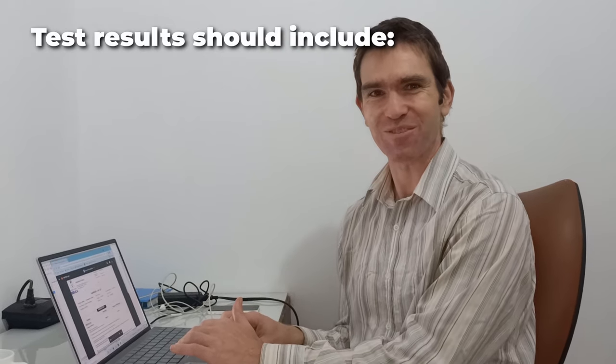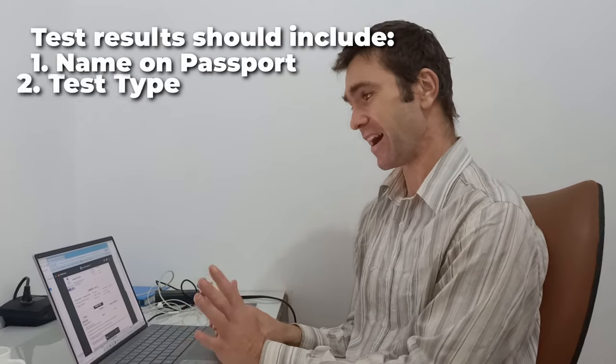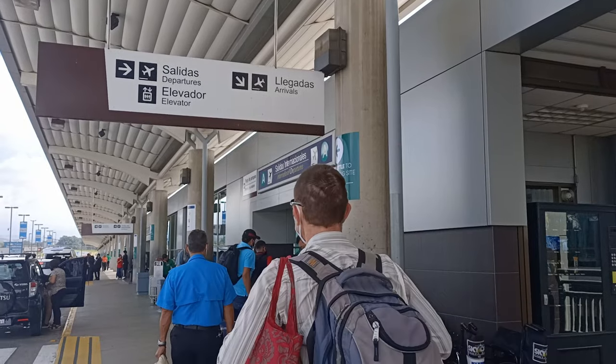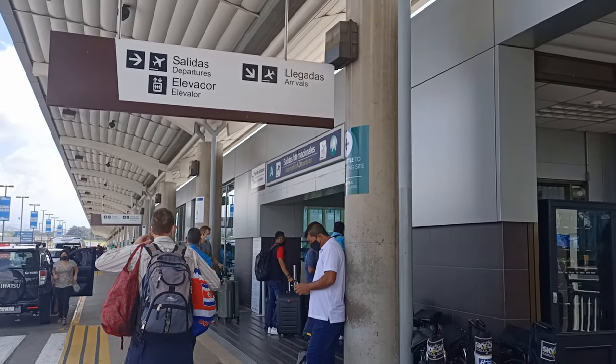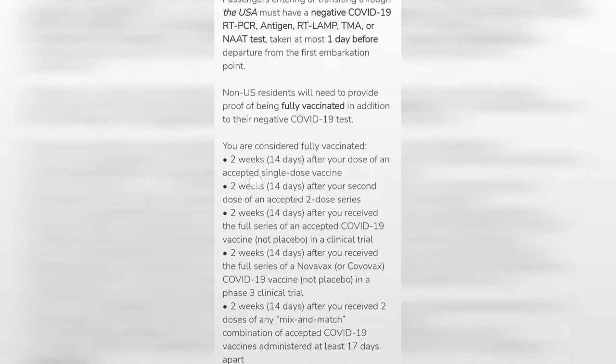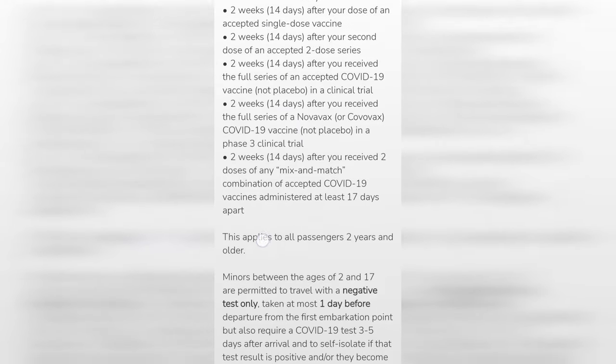Thankfully our COVID test came back negative. Make sure that your test results include your name as per your passport, the test type, and the time of collection — otherwise your airline may not validate your results. We flew with American Airlines, and they provided an app to guide you through the boarding requirements and upload your COVID test results for validation, which really streamlined our process at the airport.